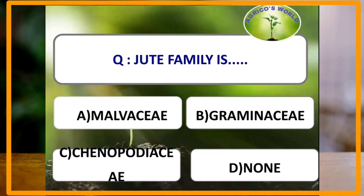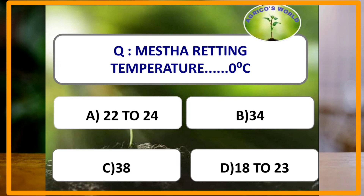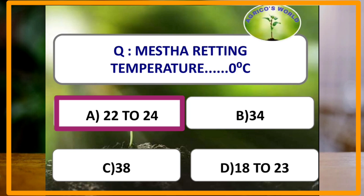Jute belongs to the family Malvaceae. In Mesta, the retting temperature is 22 to 24 degrees Celsius.